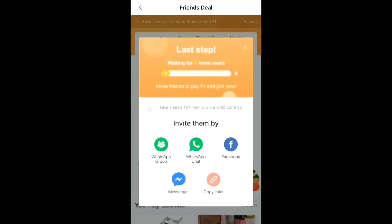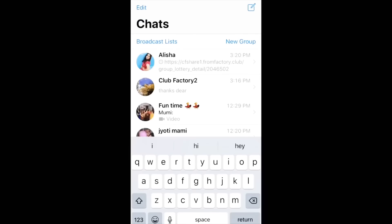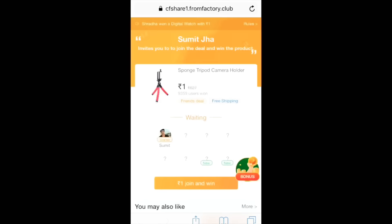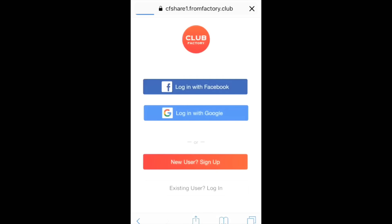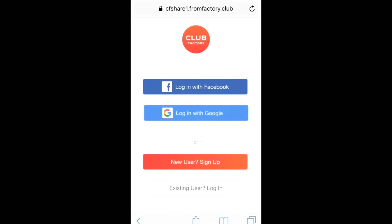Then you will see that you need to share with 8 friends — I am one member, and 7 more users need to participate. I've opened WhatsApp and shared the link with my friends. When they click on the link, they will see 'Join Now.' They will also join for 1 rupee. Two new users joined, and they will need to log in with Facebook, Google, or whatever they prefer to sign up and join the deal.